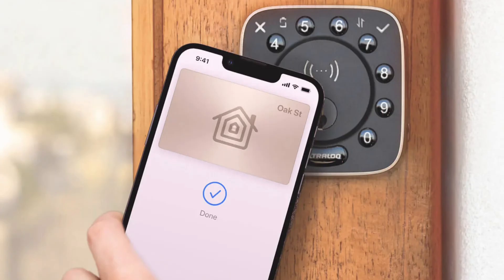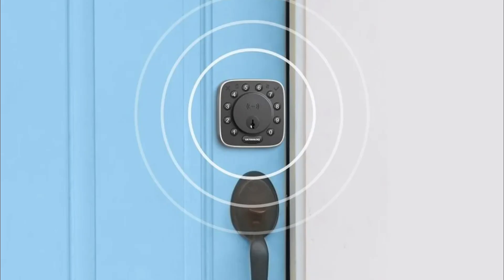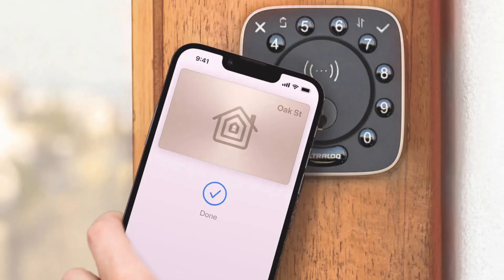Overall, the UltraLock Bolt Mission is shaping up to be a game changer in the smart lock space, offering security, convenience, and a bunch of cool tech like UWB and NFC. UTECH says it'll hit the market later this year, but they haven't announced the price just yet.